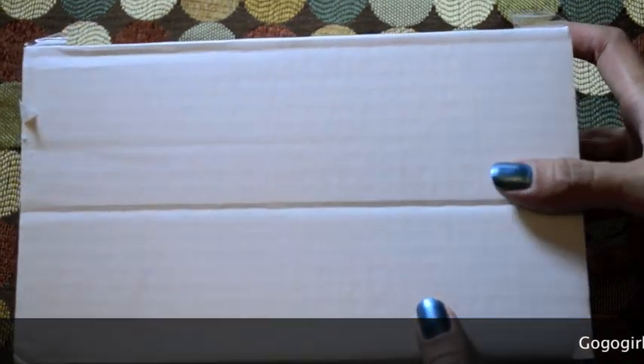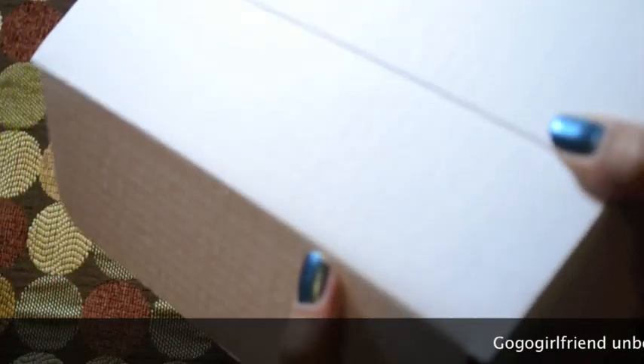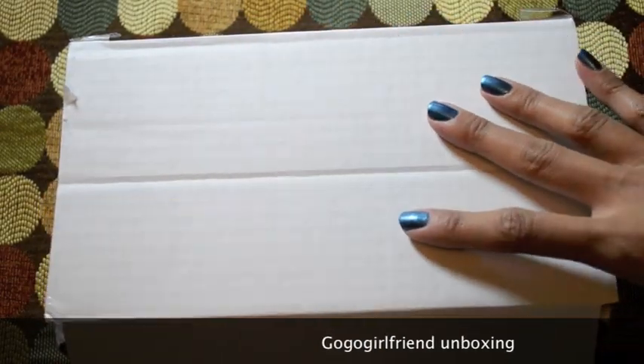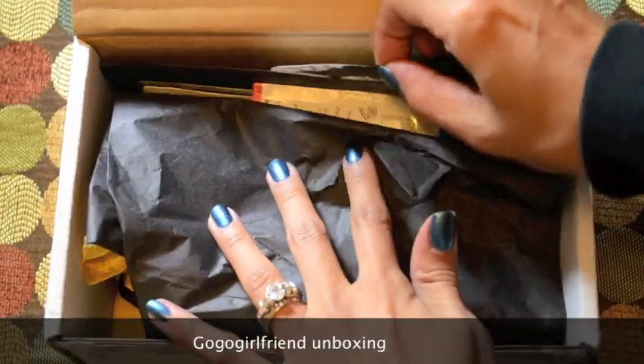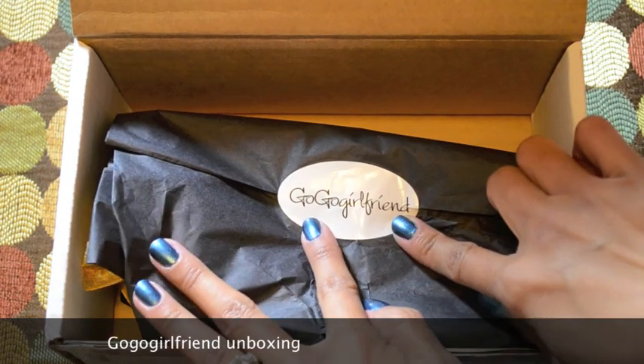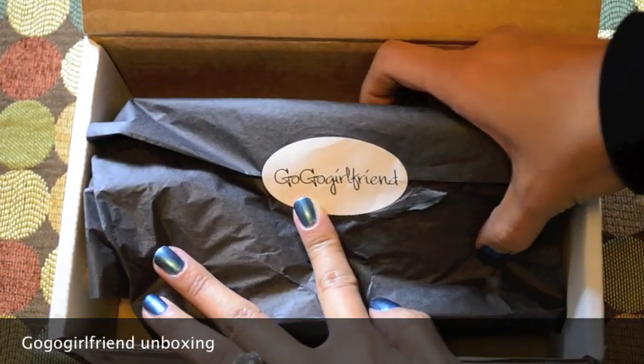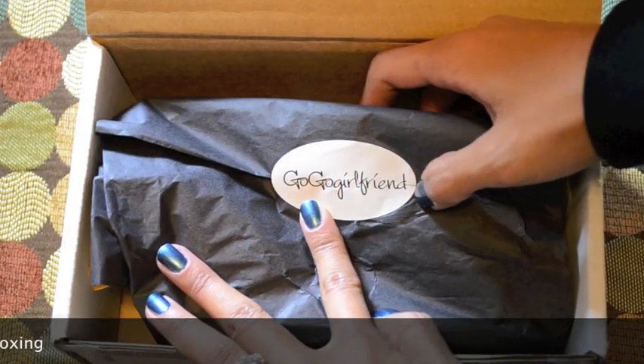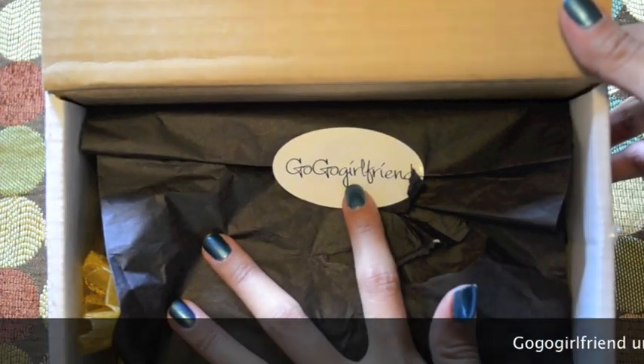This is actually my first box, and it comes in just a plain white box. My address label was on here but I ripped that off already. Inside, it's sealed with the GoGo Girlfriend sticker. So I'm going to go ahead and open that up.